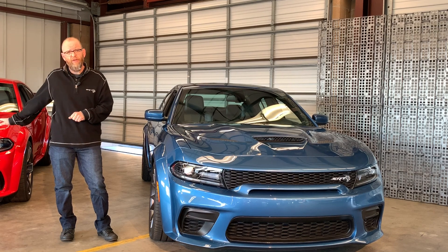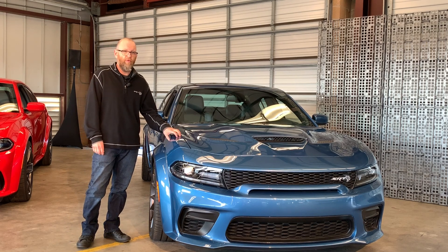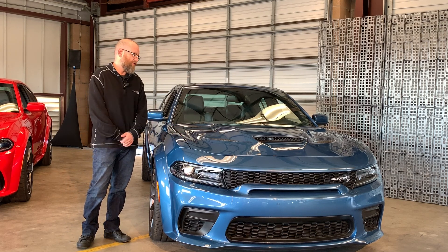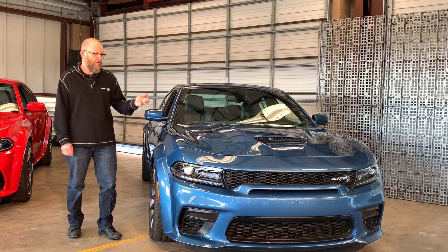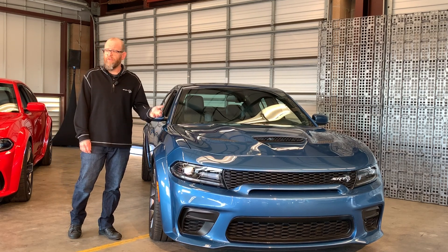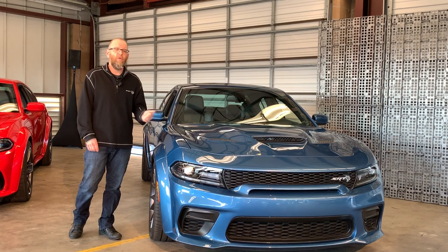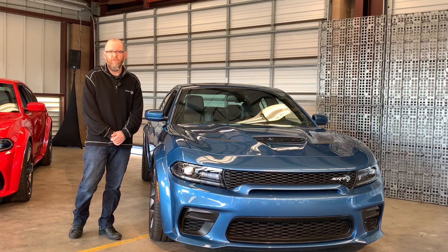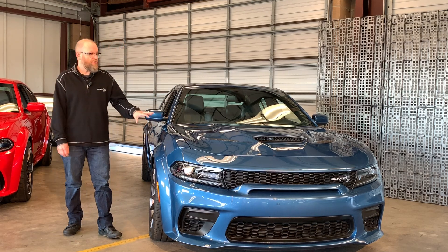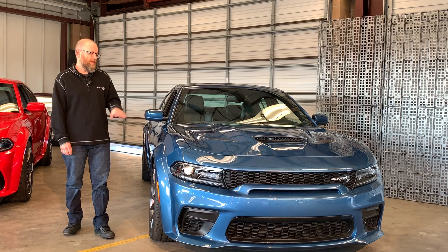Suspension changes are a little different than what we have on the Scat Pack. This car gets 38% more front spring rate — a significant change. We also changed the sway bars front and rear: the front sway bar went from 32-millimeter hollow to 34-millimeter hollow (18% stiffer), and the rear went from 19 to 21.7-millimeter hollow (52% stiffer). It also comes equipped with adaptive Bilstein suspension with street, sport, and track modes.